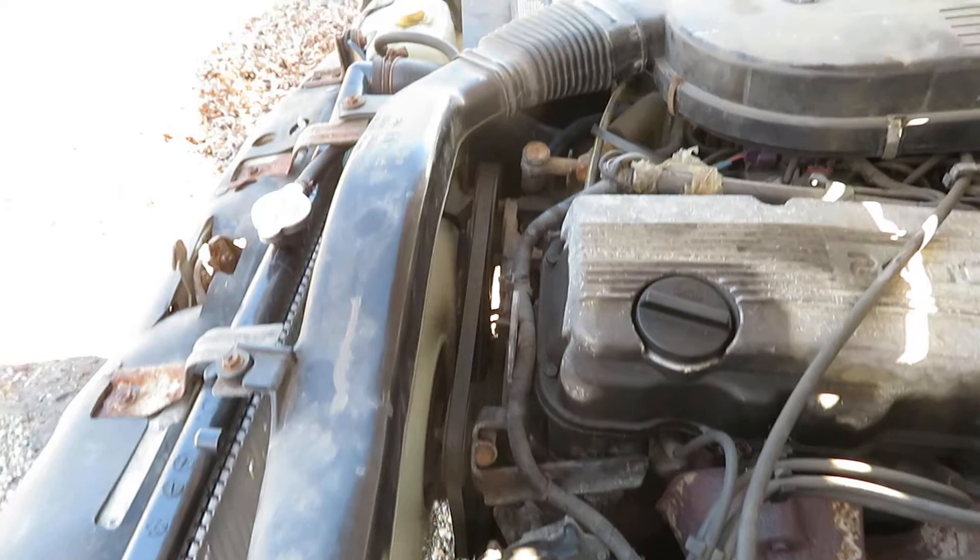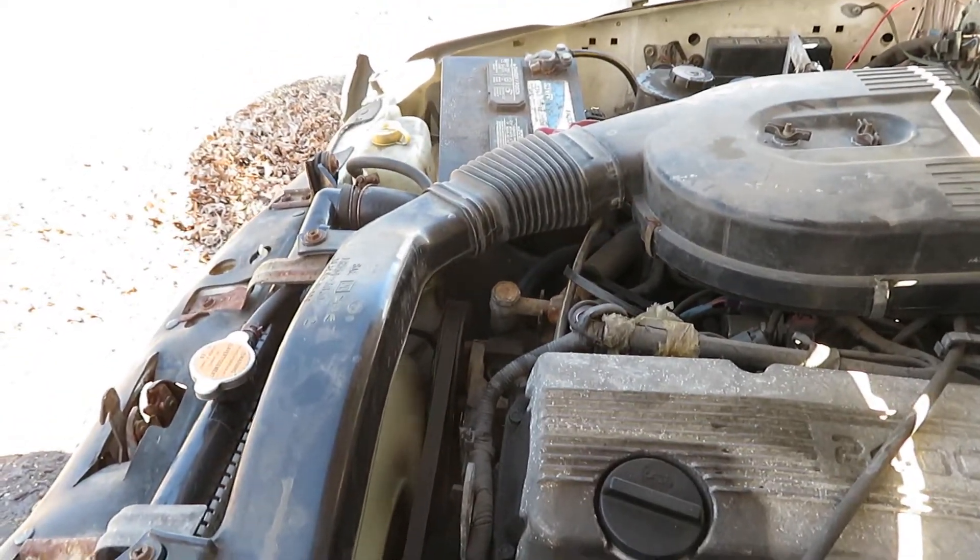You can hear the power steering whining on it. It might be low on fluid — I haven't checked that yet.